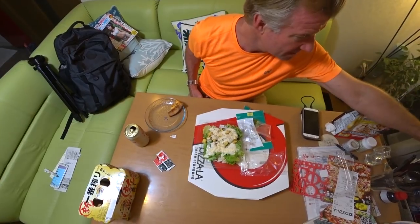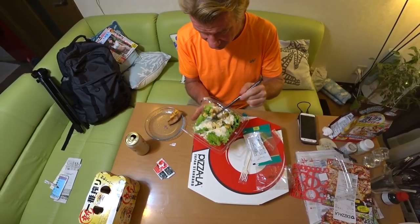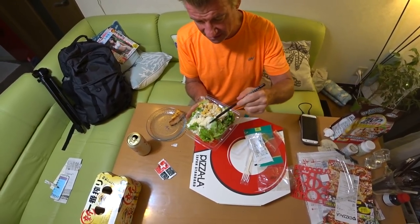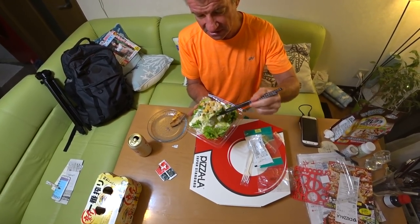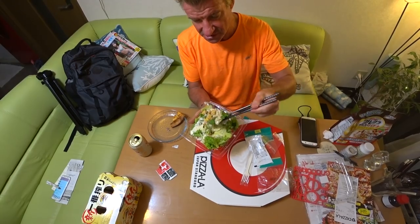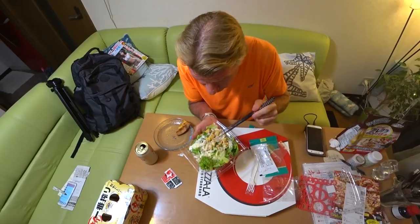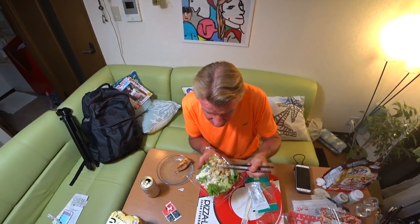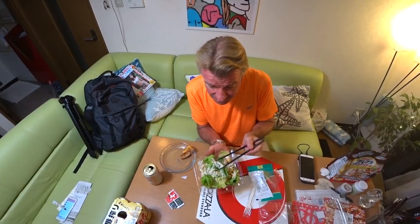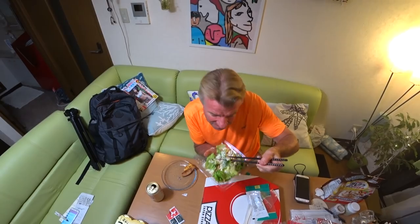We'll go in with the choppers — here we go, going in for the Caesar salad. Sometimes you get like bacon bits on these things, but no. I just like to eat my dark leafy greens. The croutons are good — it's a good salad. This is sunny lettuce, it's not romaine, but close enough.